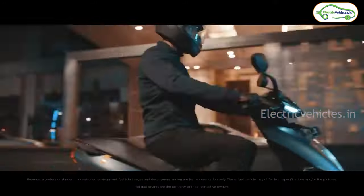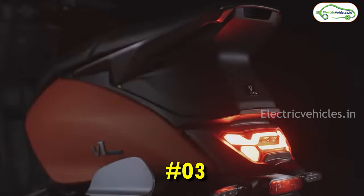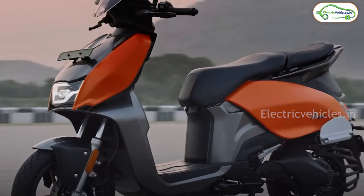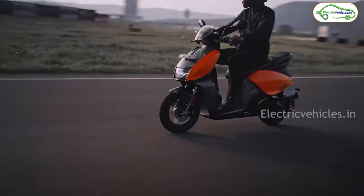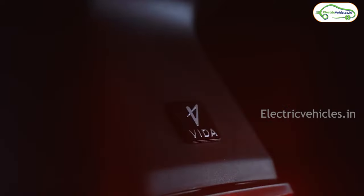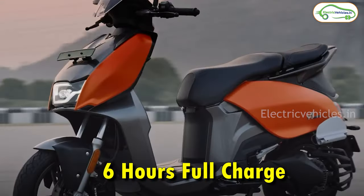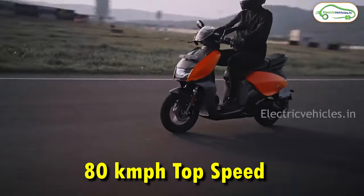At number 3 we have the Vida V1 Pro. I can say this scooter is the best electric scooter for those looking for removable battery packs. It gets a 3.94 kWh removable battery pack, and Hero is claiming a range of 110 kilometers — this is the real range. It takes 6 hours to charge fully. With the help of a 6 kW motor, it can go up to a top speed of 80 km/h.